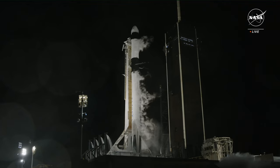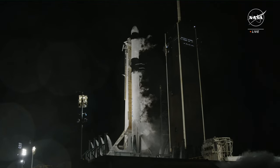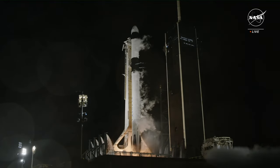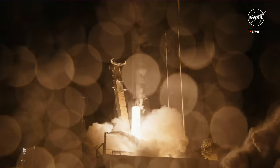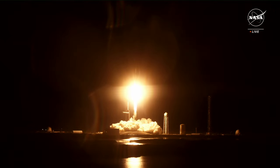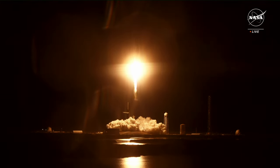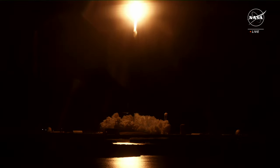T-minus five, four, three, two, one — ignition, liftoff! Liftoff of CRS-29, carrying cargo, research, and a laser communications demonstrator to the International Space Station, now in its 25th year of orbital operations.